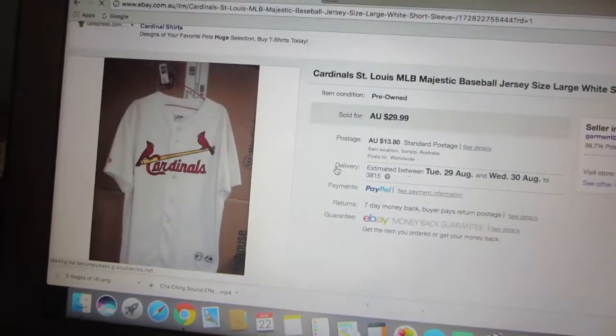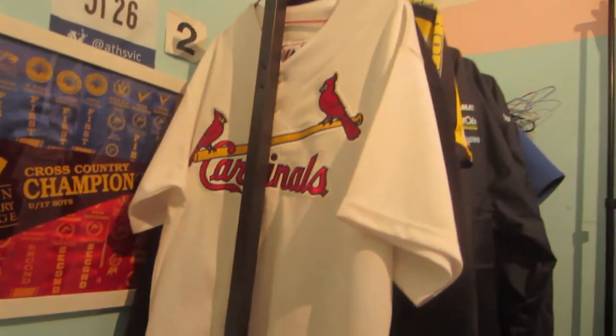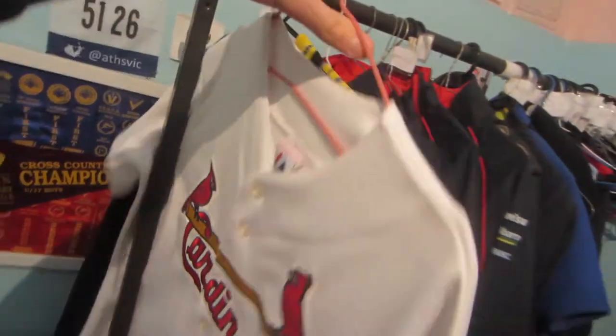Good morning everybody. Just getting out a couple of shipments this morning that I sold, then I'm going to be heading out for a bit of a sourcing day today. Let me show you the things that I sold — I'll show you before I package them. Item number one going out is this Cardinal St. Louis Majestic Baseball Jersey right here. This one sold for about 30 bucks.